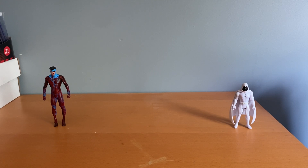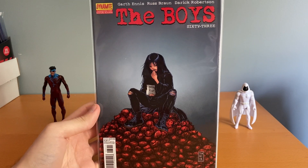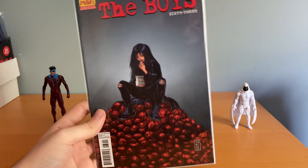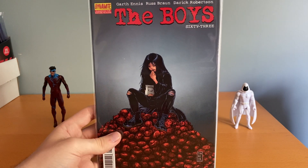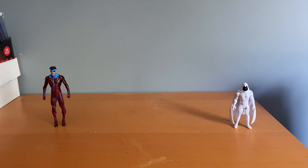I found The Boys number 63. I still haven't read that series because I'm still missing one more book and I don't like to start reading when I don't have everything — I don't want to wait a month for the next issue. I only have about six issues from that run so far, but I'm definitely chipping away at it.